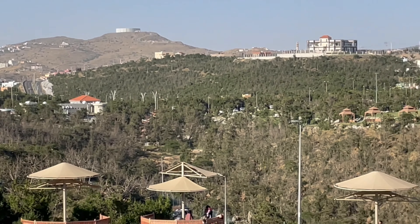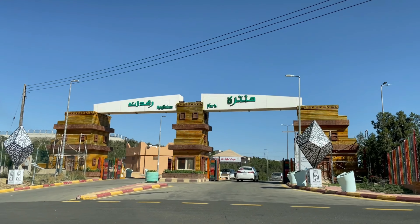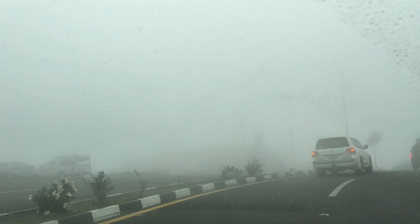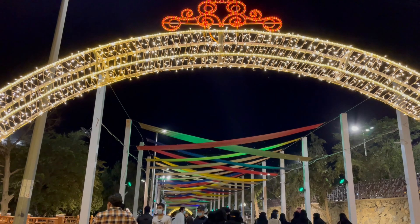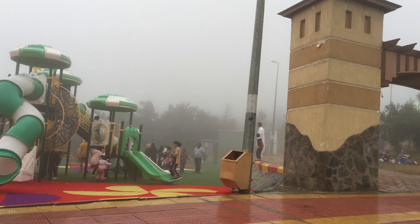Hello everyone! In this video, let us explore the Raghdan Park in Al Baha. I have compiled the daytime view as well as the night view, along with the winter foggy appearance of this park. Kindly watch this video completely and give me a thumbs up if you like it.